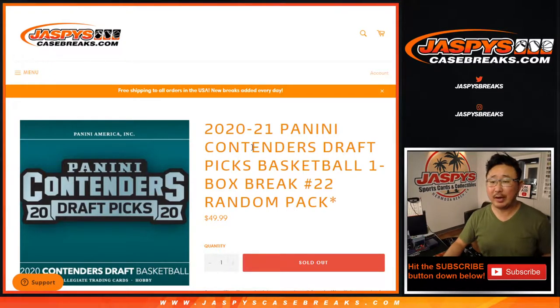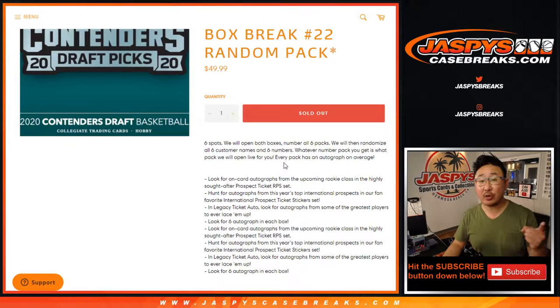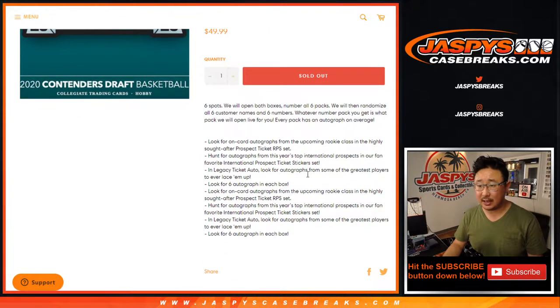Hi everyone, Joe for Jazby's CaseBreaks.com coming at you with 2020-2021 Panini Contenders Draft Picks Basketball — a look at the upcoming NBA Draft class. One box break, random pack number 22. Packs 23 and 24 are our last ones, so check it out at Jazby's CaseBreaks.com.